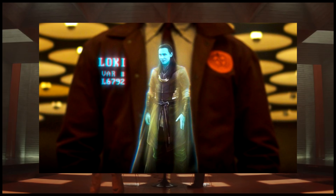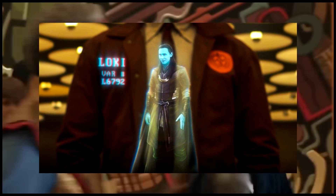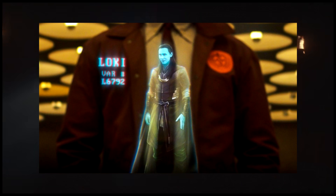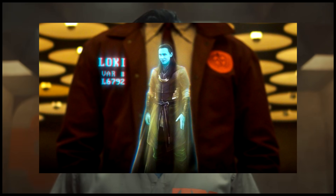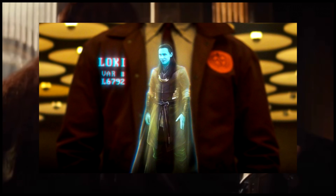Next up, let's talk about Variant L6792. You can see the Asgardian classic outfit that we've seen throughout the films, but we see that he's all blue here. This is the obvious implication that he's not hiding the whole frost giant thing — he's embraced it and become a Loki that's very comfortable with the way that he was born.